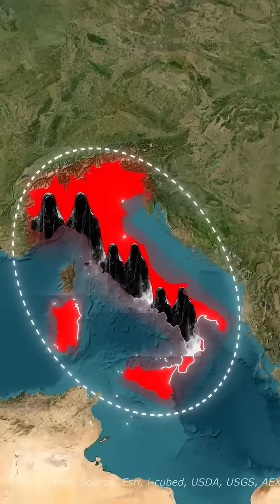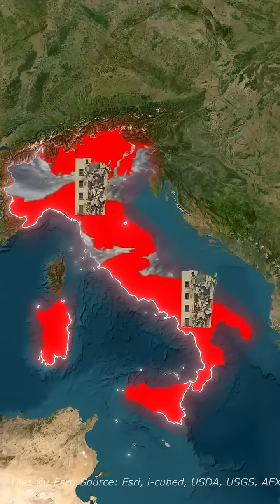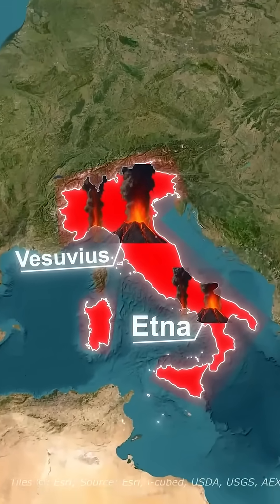But this perfect geography has a dark side. Italy sits on dangerous fault lines. Earthquakes strike without warning, floods damage cities, and volcanoes like Vesuvius and Etna still threaten millions today.